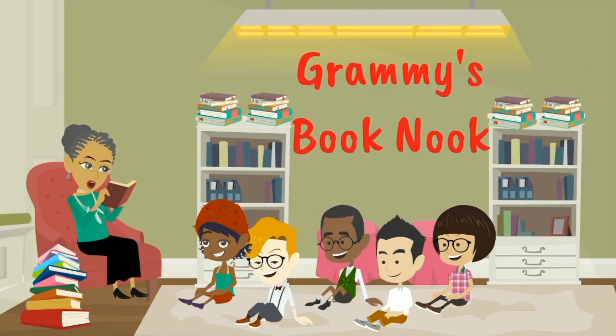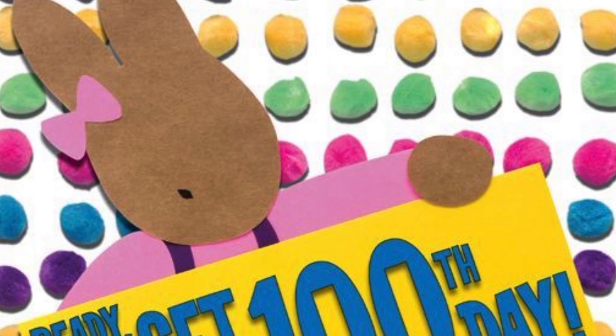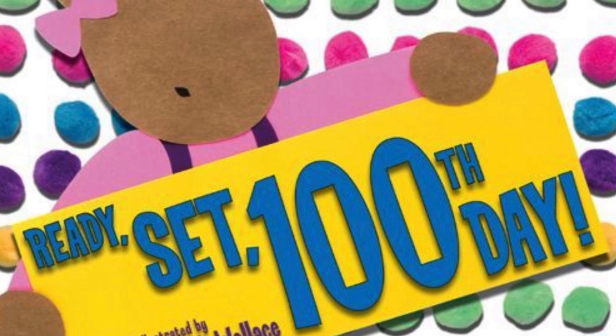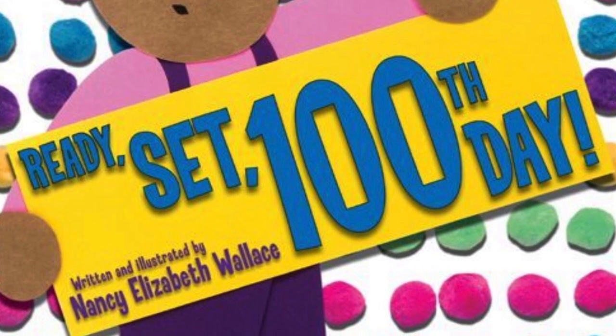Welcome to Granny's Book Nook. Today's story is Ready, Set, 100th Day, written and illustrated by Nancy Elizabeth Wallace.